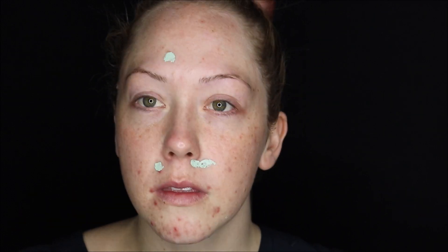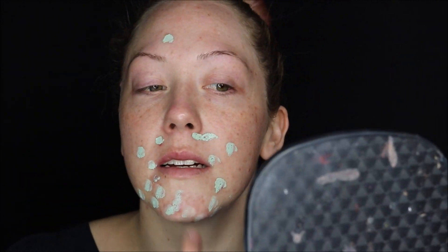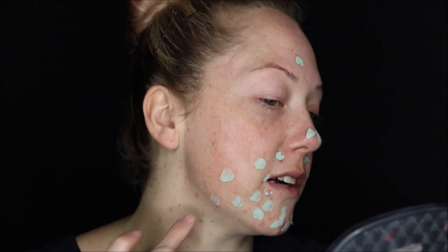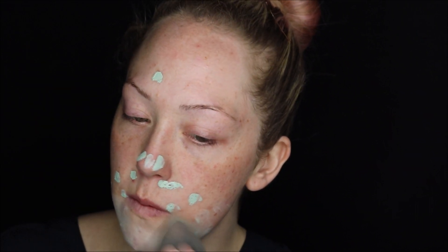I'm going to dot it on — oh, it's really thick. You don't realise how many problem areas you have until you have to apply the green. It's like a harsh reminder. Holy crap, this stuff is hard to blend out. Maybe I used too much. Oh no, I'm gonna look like I've got fucking gangrene.